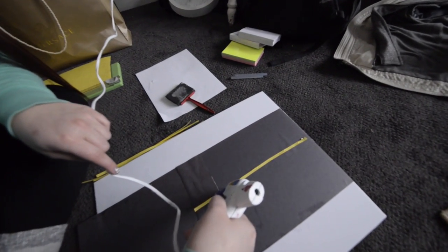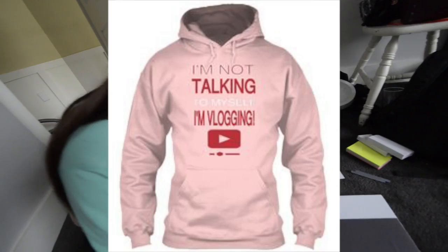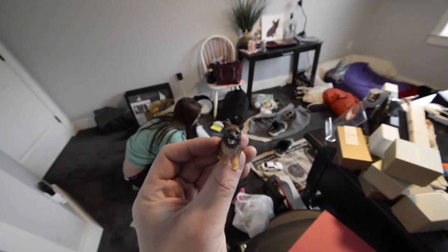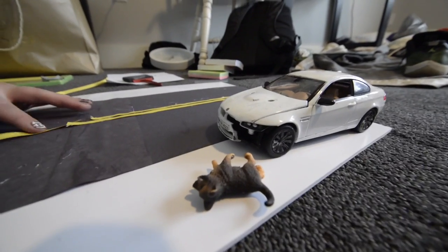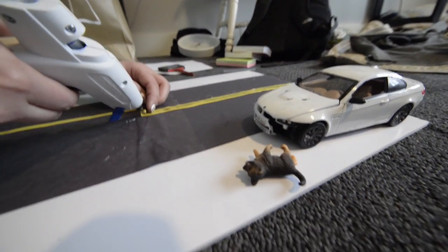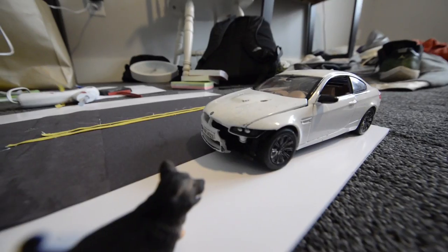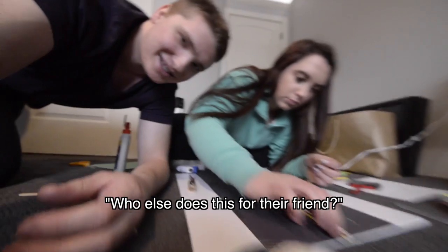You're putting the road paint on — what are you doing, vlogging? Here's a little doggy. Basically Ben hit an animal with his BMW, so we're making a replica — a little scaled version of it. There's the animal that he hit, it's a dog. Yep, there's his car and there's the road. Who else does this for their friend?